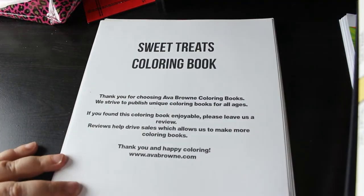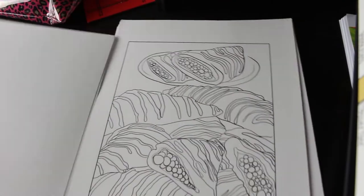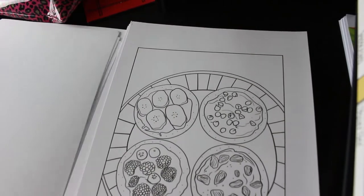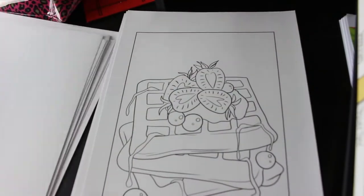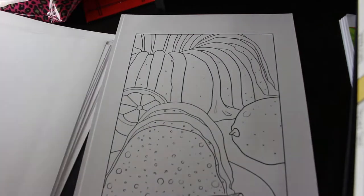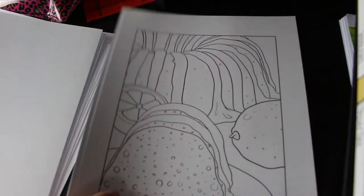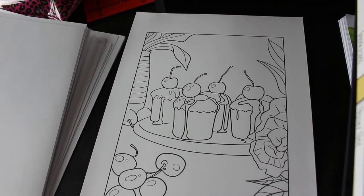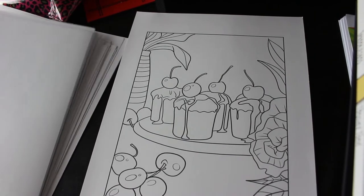Another one from Ava Brown this month was Sweet Treats Colouring Book - it's desserts, basically. I have done one from this; there are a couple more I want to do but I just haven't done them yet. That's the thing - I've got so many books. But they are a bit simpler than some of the others and I really like them. I've got so many PDFs now I don't think the shelf's going to fit them anymore, and I've got a pile of ones I want to do.